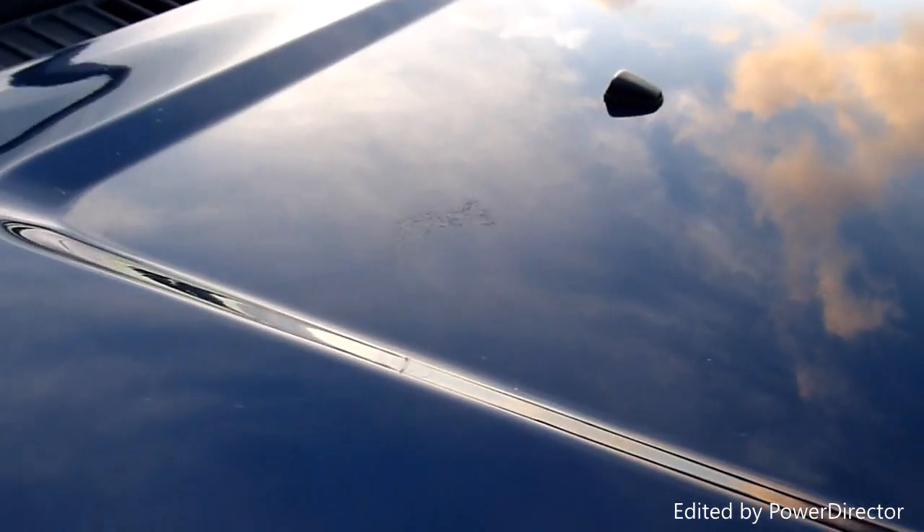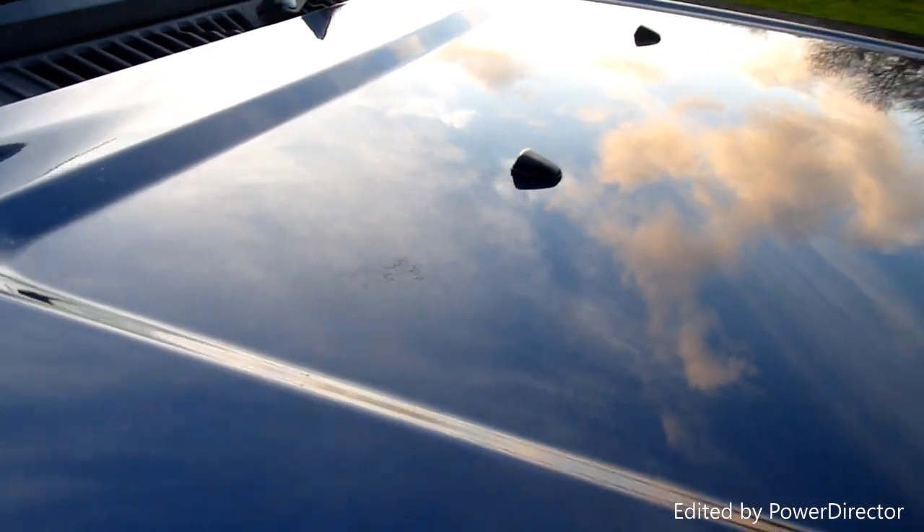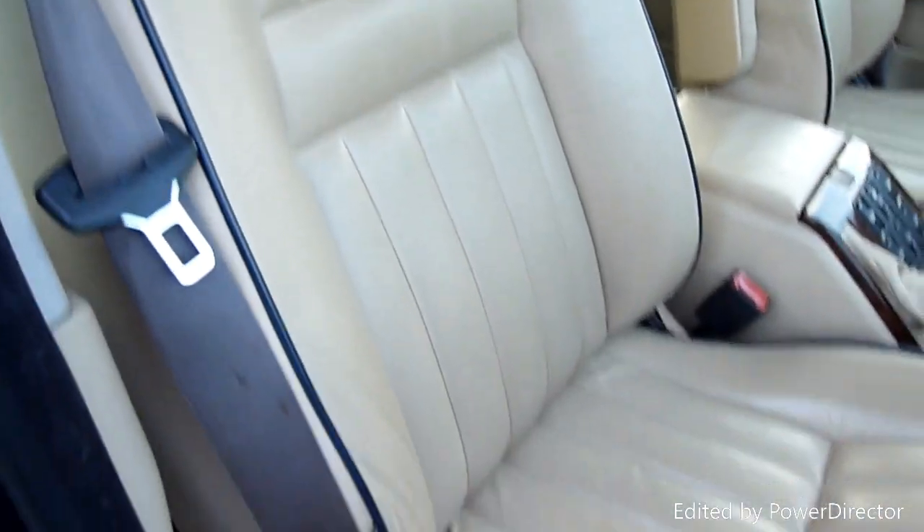No marks or chips on the bonnet. There is one — I don't know if you can see it, just there — a bird poo mark where the lacquer's gone and damaged the paint. But that's the only mark on there. Inside, full cream leather interior piped in dark blue. Looks absolutely stunning.